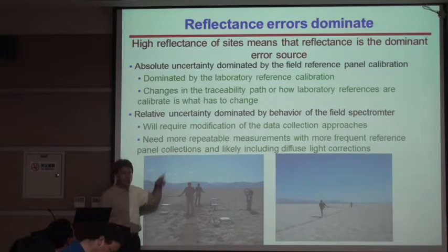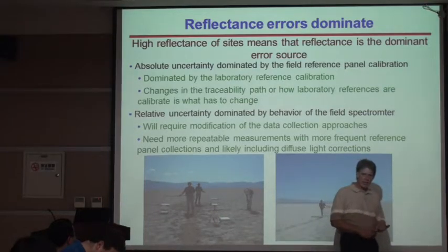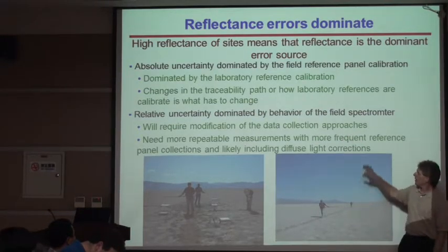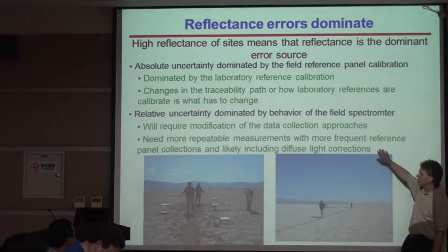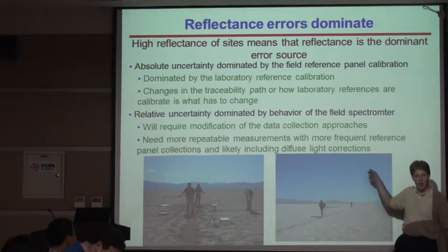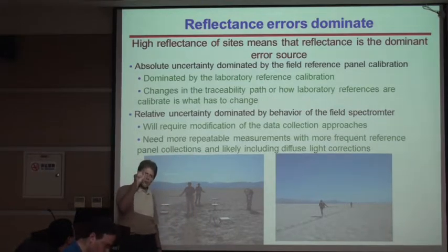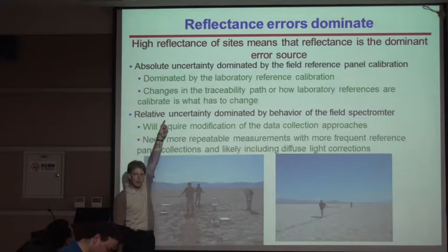The relative uncertainty is dominated right now by the spectrometer — and when I say that, I mean how it behaves thermally, how we move it around, how we tilt with it. So now we're going to have to modify the way we collect data. We're going to have to work with the metrologists to get much better, more repeatable collections. More frequent panels, diffuse light directions possibly. Things that we now think of as not being important are going to be little 0.2, 0.3, 0.4 percents that are important once we break this 2% barrier.